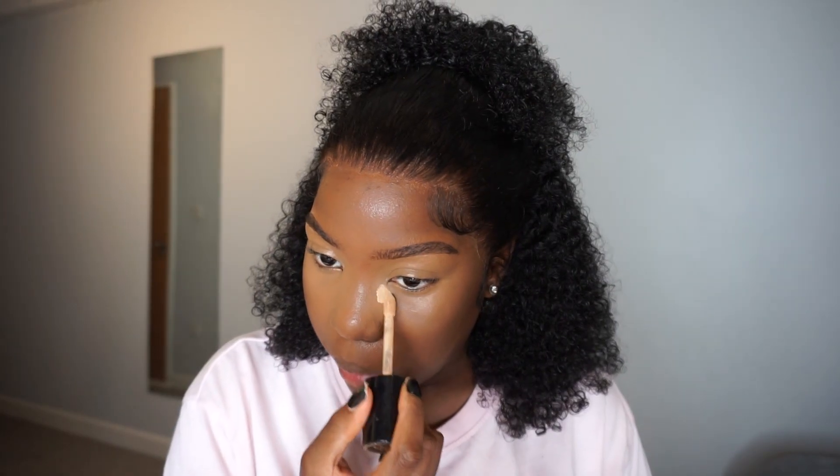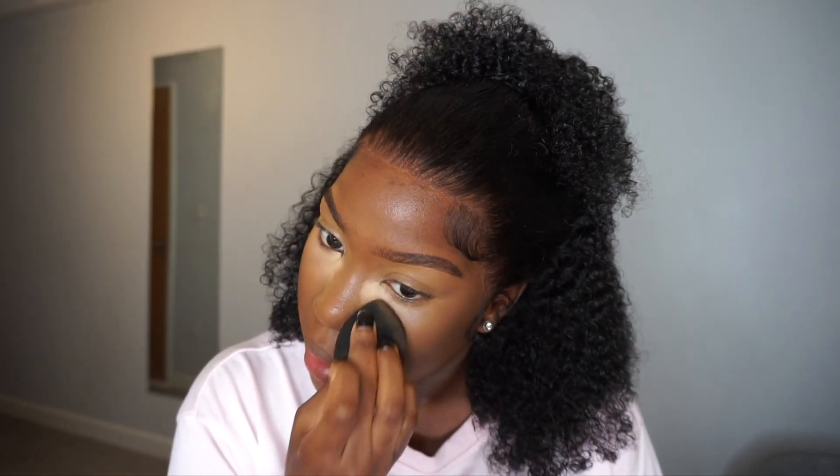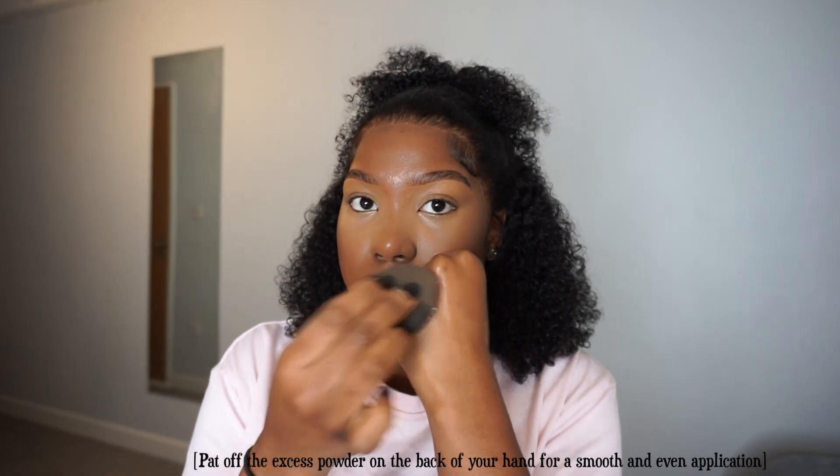I'm going in again with another shade — I think it's Warm Beige or Sand Beige. Evidently I was going for a bright under eye today, which is what we love. Then I set everything with my Laura Mercier translucent powder.